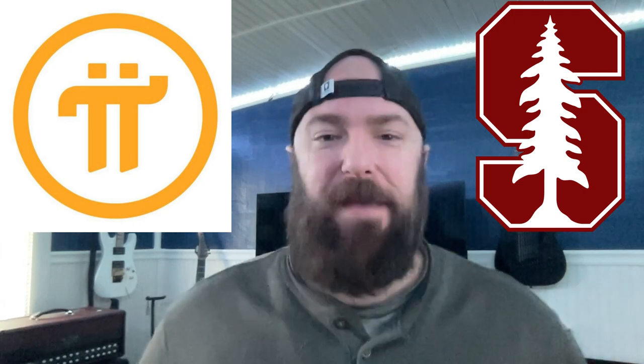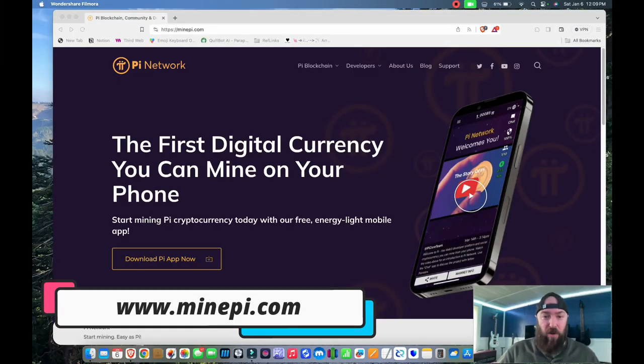Have you heard of the Pi Network? It's a cryptocurrency created by people at Stanford University, and they're aiming to create a broader distribution of their initial crypto before they actually launch it live to the world. So right now it's not available on any exchanges or anything like that, but you can download their cell phone app — open up your web browser on your mobile device and go to minepi.com.